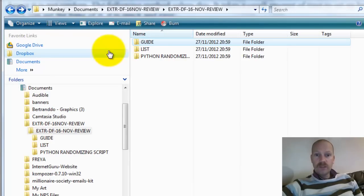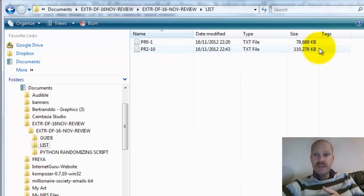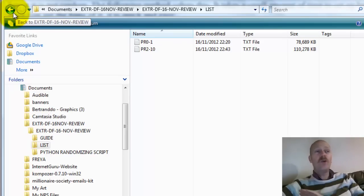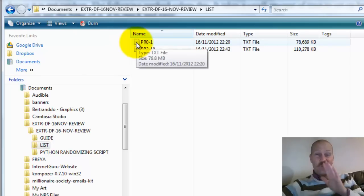Then you have this software — the other file in the zip is the list itself. As you can see, these are pretty massive text files because between these two files you've got nearly two million URLs. Two million URLs is amazing. The research that's gone into this is going to save you days, months — the value of this list is really significant.